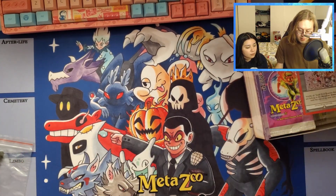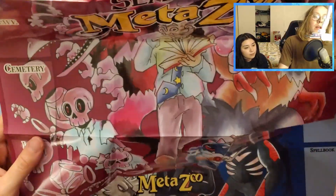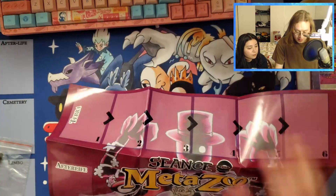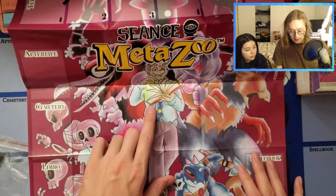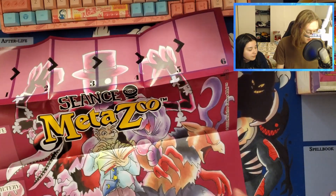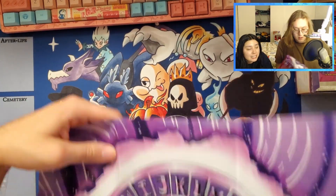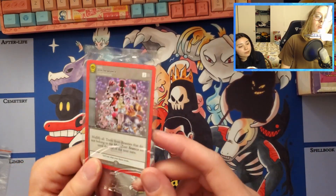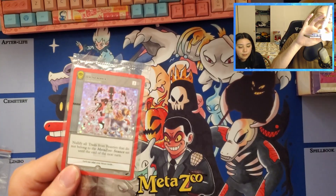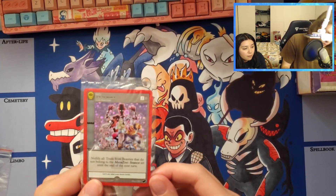First we'll look at the foldable playmat - this one is pretty sweet, it's hard to get on camera. I want to go out on a limb and say this is M from the story, if you're familiar with it. Jess likes the skulls. On the back, there's a card as well - I can't remember what it's called, but it's one of my favorites. It's the ensemble card - this one's called 'Join the Seance' and features Walking Sam and a bunch of other cool beasties.